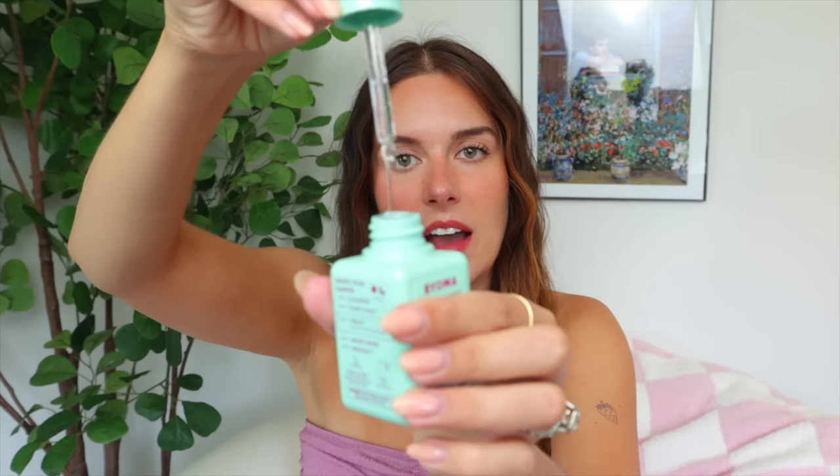A cool thing about Bioma is that on their products they have all ingredients listed with what they're included for — niacinamide as skin conditioner, ceramide as skin conditioner, zinc as skin soothing — which I think is really helpful for people who don't know what ingredients do. It's super lightweight and watery; use it straight on the skin after cleansing, then go in with moisturizer or SPF. It gives your skin a tiny bit of exfoliation before you head out.